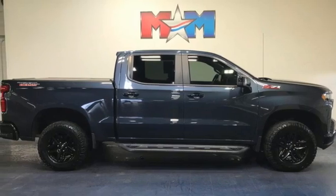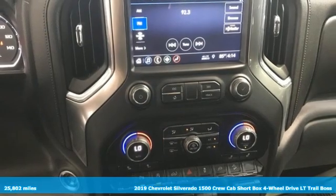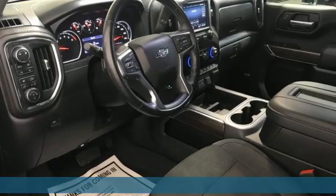It's a 2019 Chevrolet Silverado 1500. Equal parts suave and stout, this multitasking Silverado is a powerful personality.